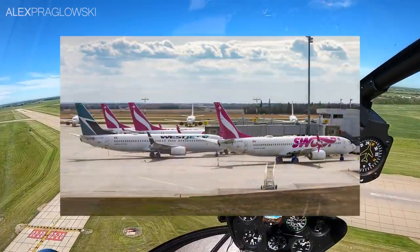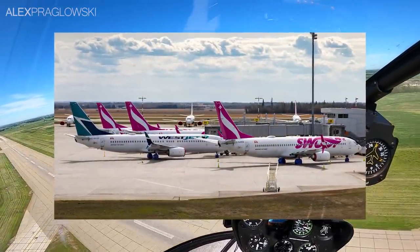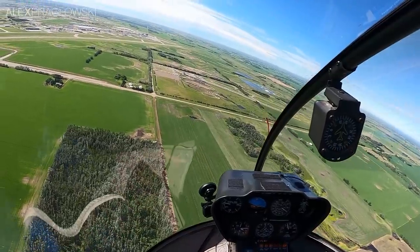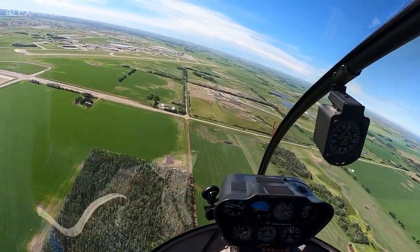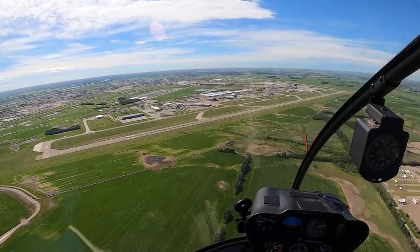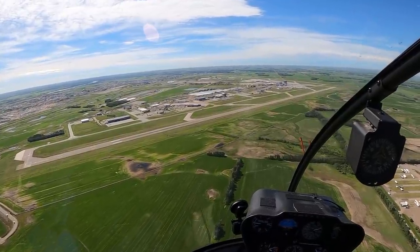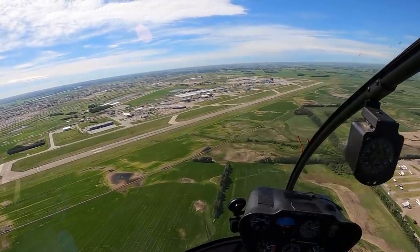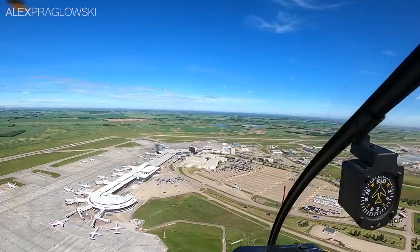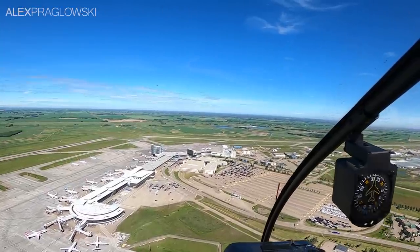As with many airports across Canada, Edmonton International has been home to multiple stored aircraft over the past three months. For an aviation photographer like myself, although the circumstances are unfortunate, it is worth documenting. The only issue is that Edmonton International is technically the largest airport in Canada by landmass, which makes it a bit tricky to capture — but with some planning and proper permission, it can actually be done from a helicopter.